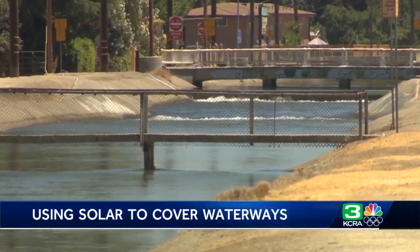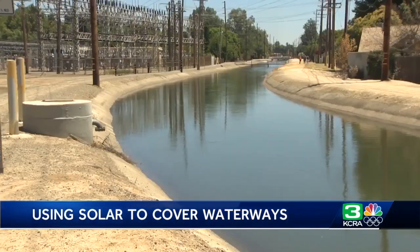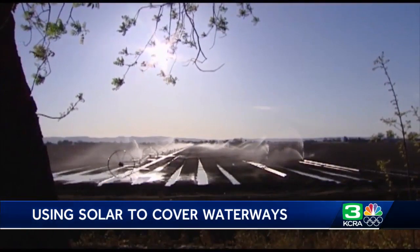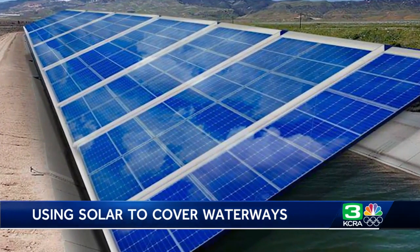The dual advantages of water savings and electricity generation, but also we're using land that is already disturbed — we're not doing land conversion. Researchers at UC Merced estimate the savings from evaporation could be 63 billion gallons annually, enough to irrigate 50,000 acres of crops, and the electricity generated could be one-sixth of what we currently produce here in California.